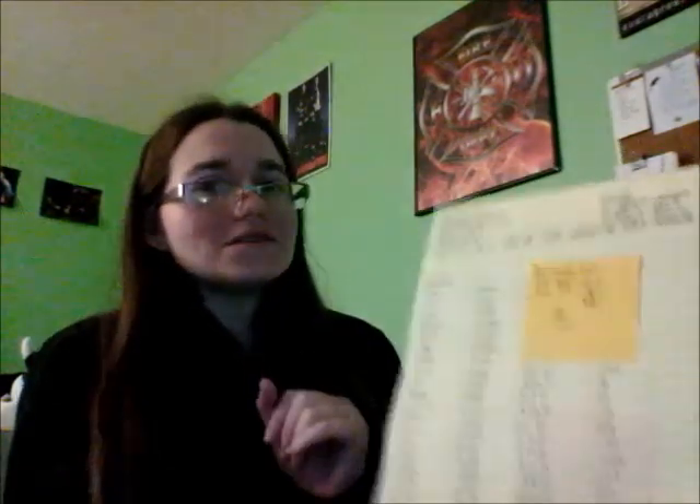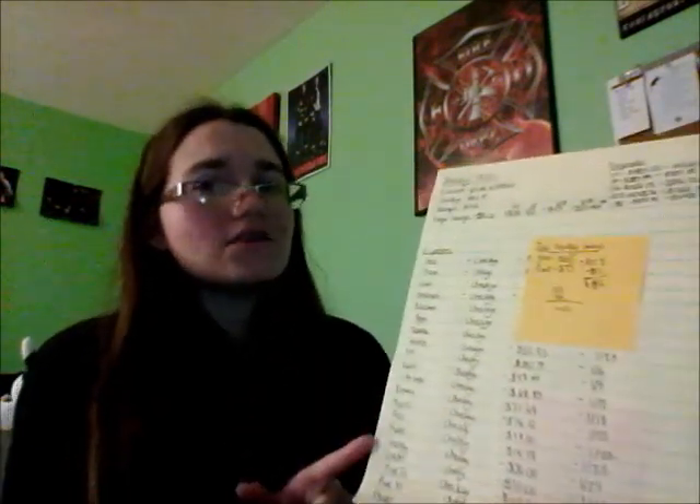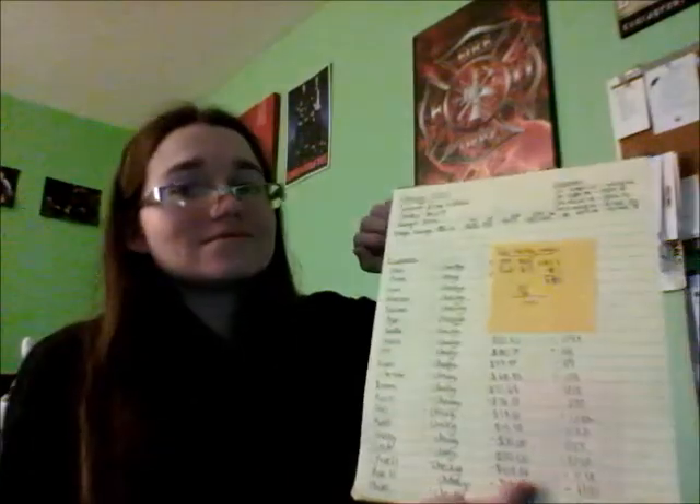I will explain what the post-it note is later. I would put all my expenses down below it with what it was, what account it came out of, how much, and the date that it came out. That's the old way of budgeting — that's what's not working for me. So I'm going to show you the new way.